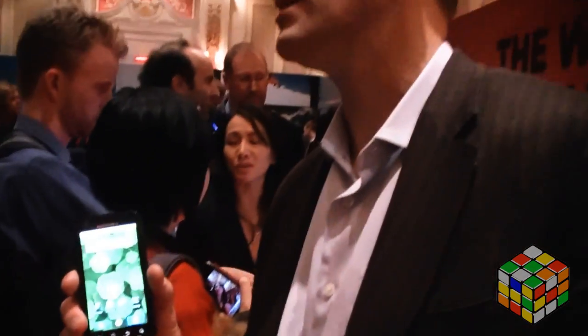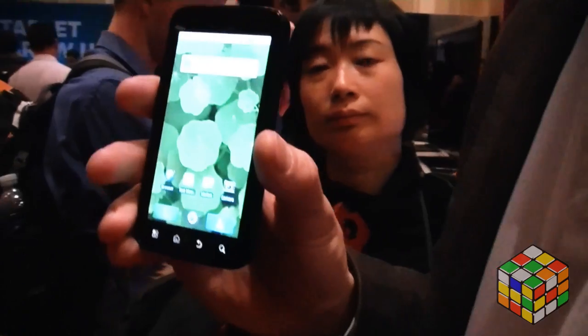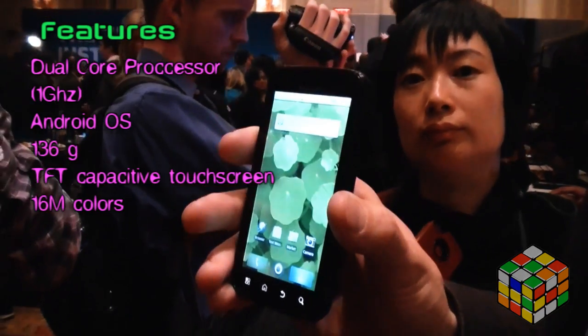Today is the Motorola Atrix. It is the world's most powerful smartphone. We say that for several reasons. First of all, it's the first time a dual-core processor has been put into a smartphone. This allows you to maximize the power and speed as well as minimize the battery consumption that you have.